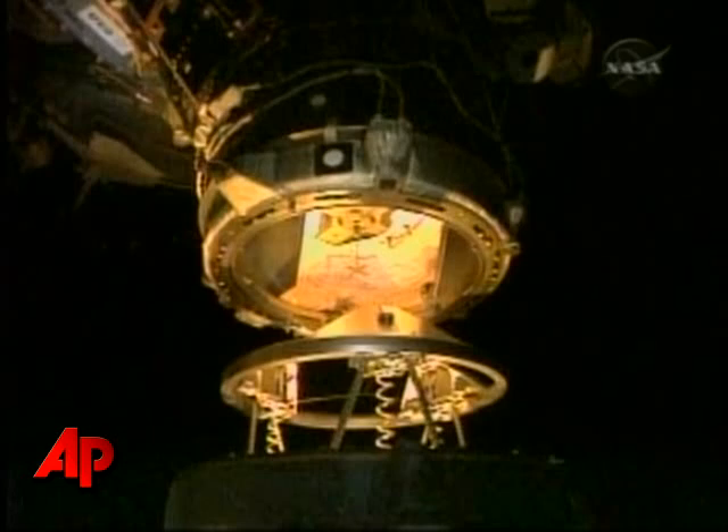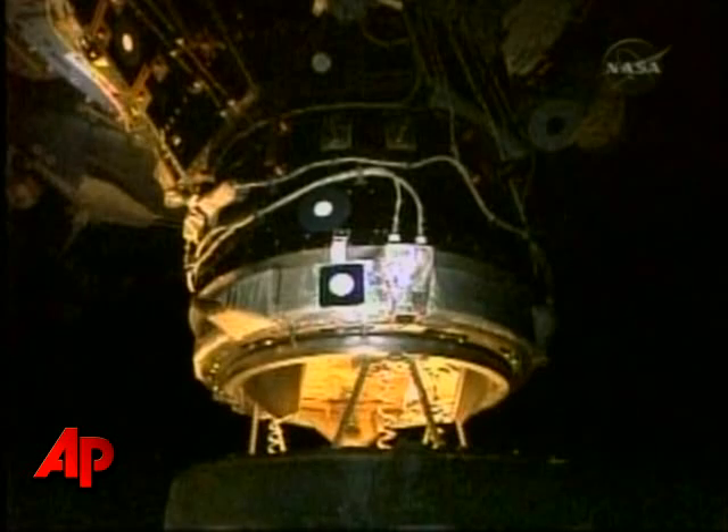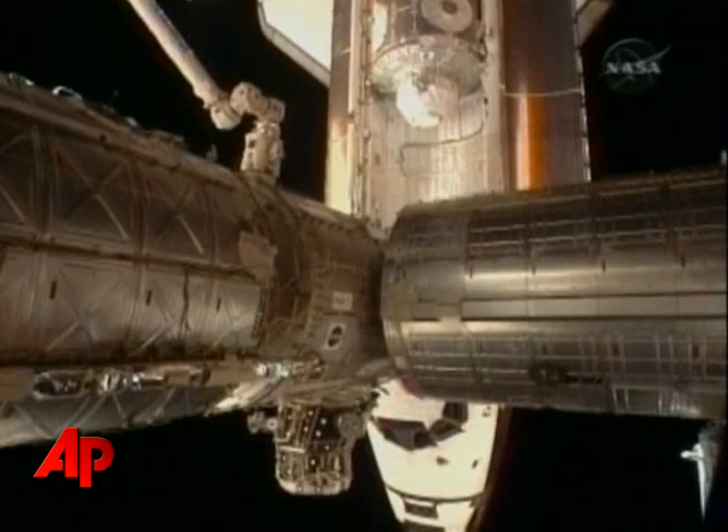Drift confirmed. Endeavour copies. Free drift confirmed. Big loop. We are still seeing some relative motion, so we want you to hold at step 8 and wait for our call.